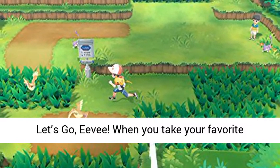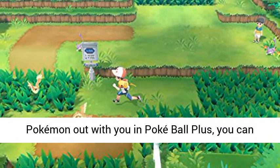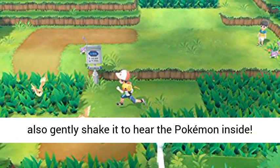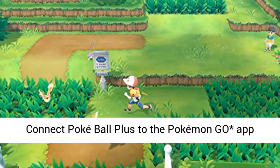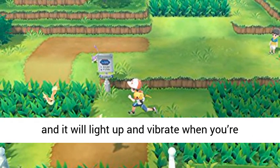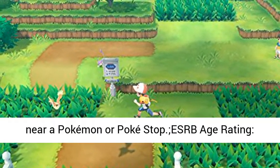When you take your favorite Pokémon out with you in Pokéball Plus, you can also gently shake it to hear the Pokémon inside. Connect Pokéball Plus to the Pokémon Go app and it will light up and vibrate when you're near a Pokémon or PokéStop.